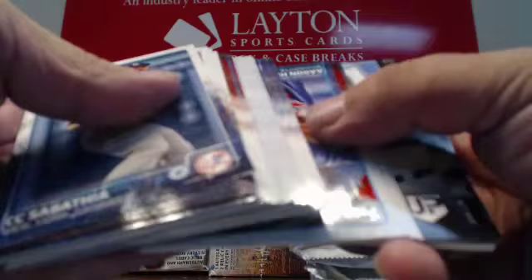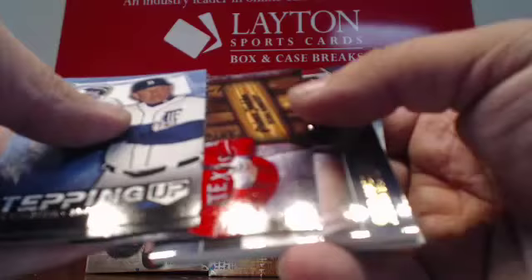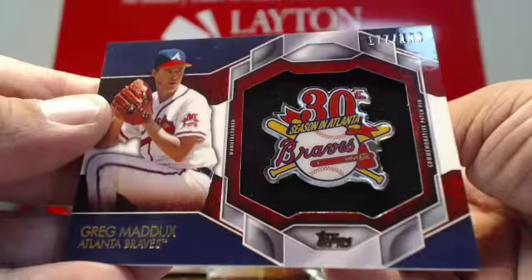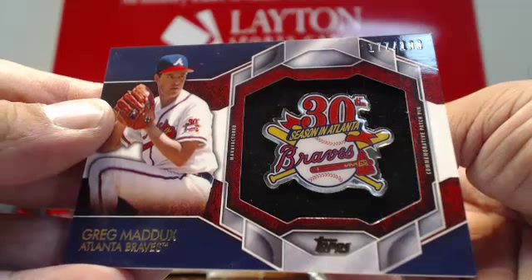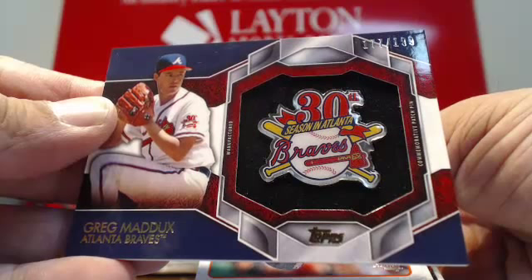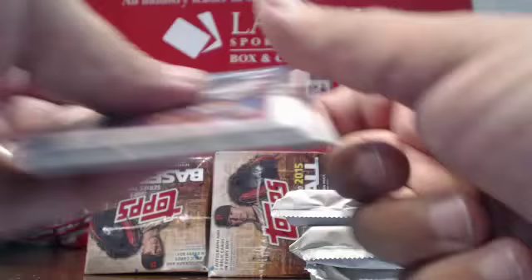Miguel Cabrera, Rickey Henderson inserts. And there's a manufactured hit — goes to Atlanta. Cool card, little manufactured pin card to 199. Greg Maddux. Nice hit for Atlanta — cool looking card. Greg Maddux manufactured pin to 199 for Atlanta.